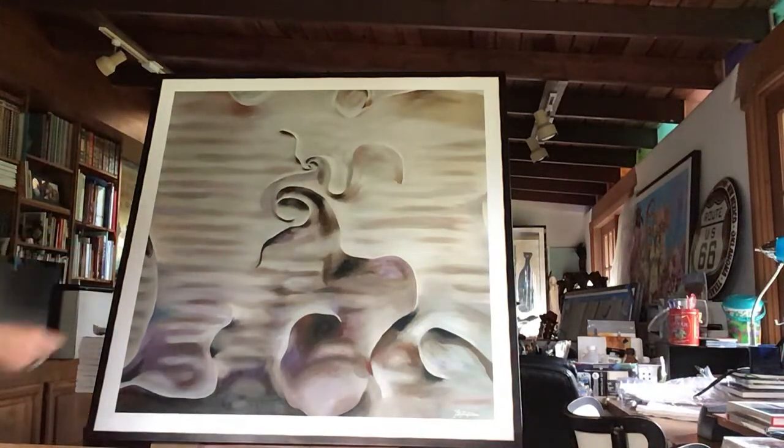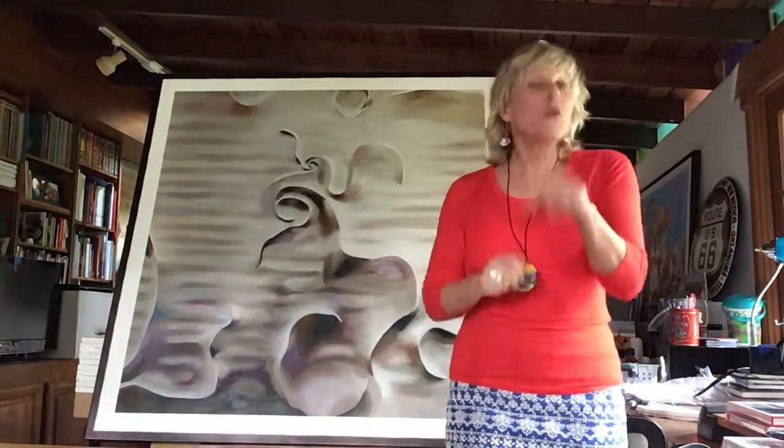Hola, bailando, si. Hola, mis amigas. ¿Cómo estás hoy? De la bienvenida a mis amigos a estudio de obras de arte inspiradas en la hermosa ciudad de Barcelona, España.